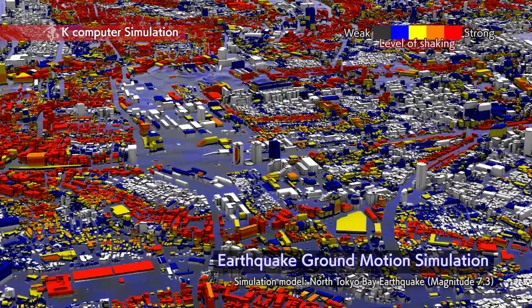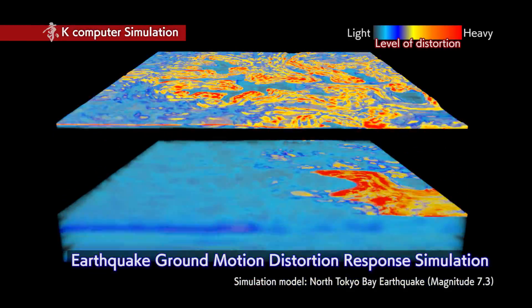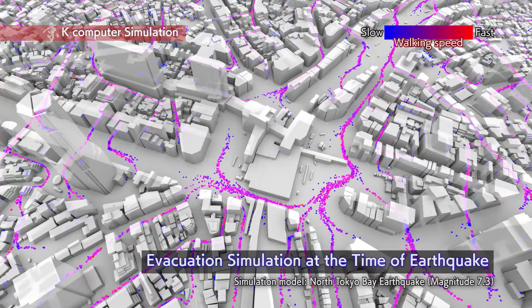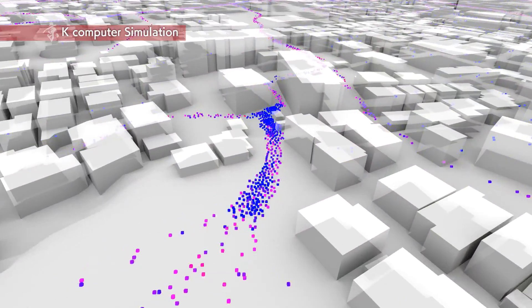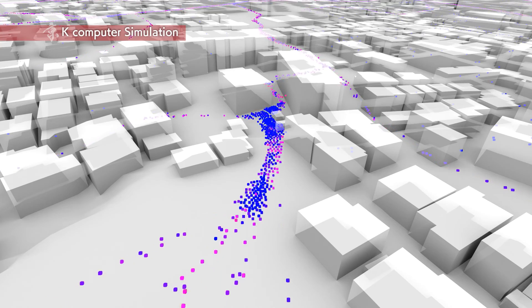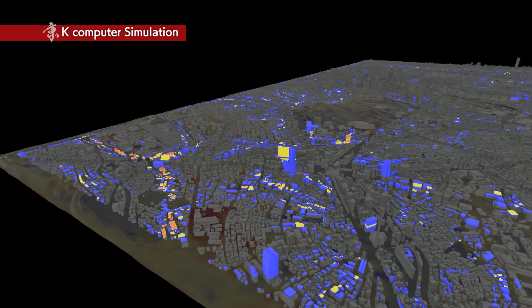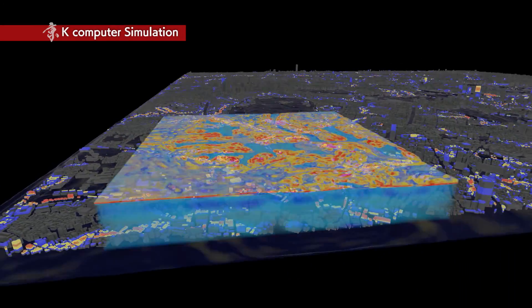Using complex architectural data and detailed ground configuration data, and reflecting human behavior, a far-reaching simulation was conducted. As a result, the effects of shaking on the city could be observed and important clues to disaster prevention and mitigation revealed.